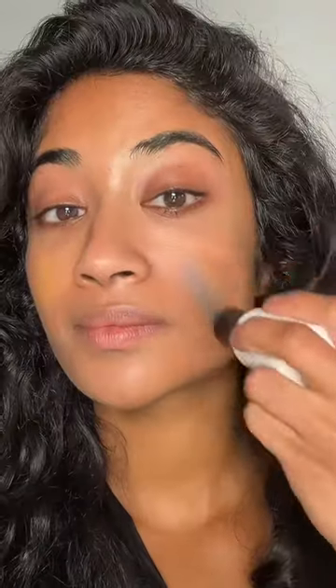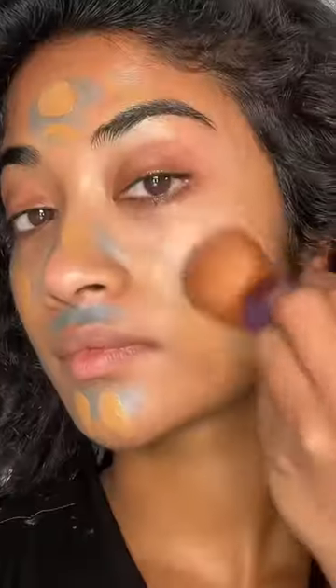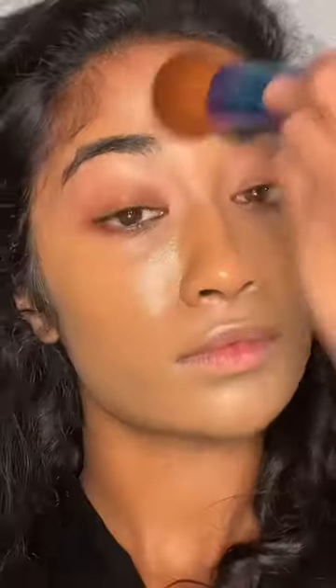I thought the best use of this blue color stick was to actually neutralize my orange foundations. If this works, this is gonna come in so clutch for my brown girls. And honestly, I give this a 10 out of 10 because it worked so well.